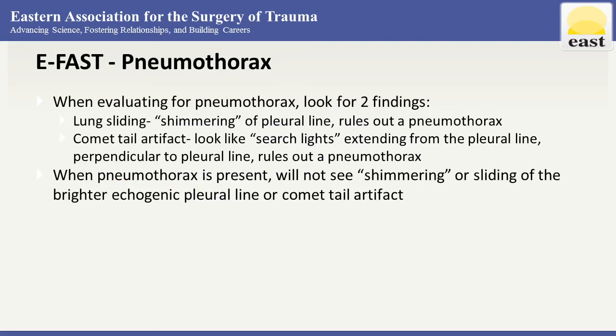Lung sliding is essentially the rubbing of the parietal and visceral pleura — some people call it a blinking line or ants walking on a line. You can also look for a comet tail artifact, also known as B lines. These are reverberation artifacts that appear as hypoechoic vertical lines extending from the pleura to the edge of the screen without fading, moving synchronously with lung sliding. When present, this implies lung sliding and rules out pneumothorax.